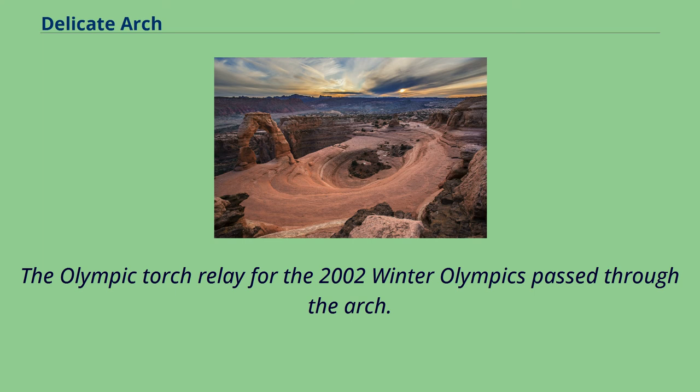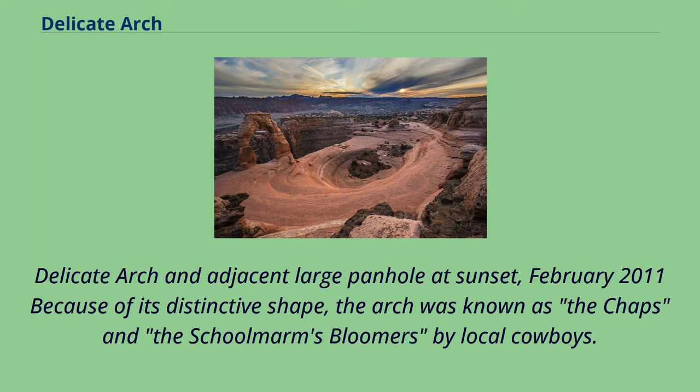The Olympic torch relay for the 2002 Winter Olympics passed through the arch. Delicate Arch and an adjacent large pothole at sunset, February 2011.